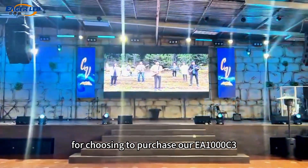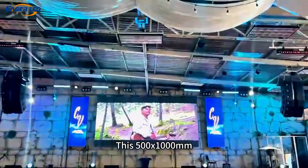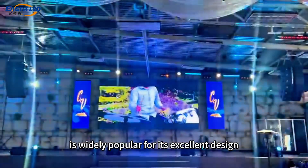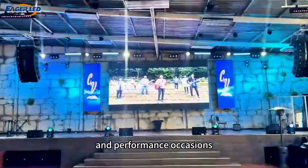Thank you to the Mexican customer for choosing to purchase our EA1000C3 rental LED screen. This 500x1000mm EA1000C3 rental LED screen is widely popular for its excellent design and high-quality materials, especially suitable for various large-scale events and performance occasions.